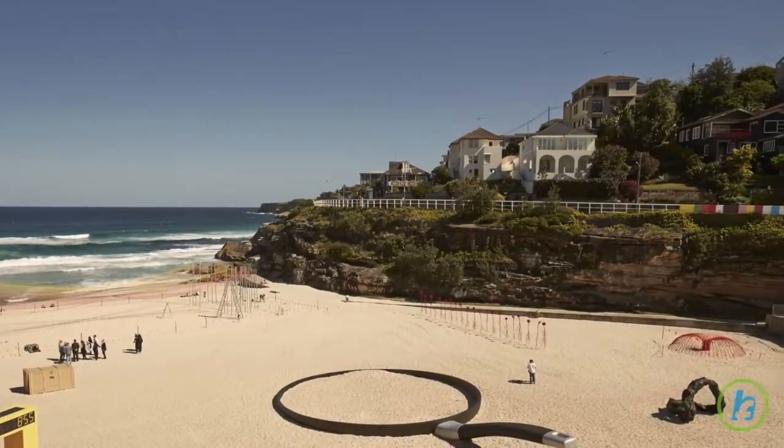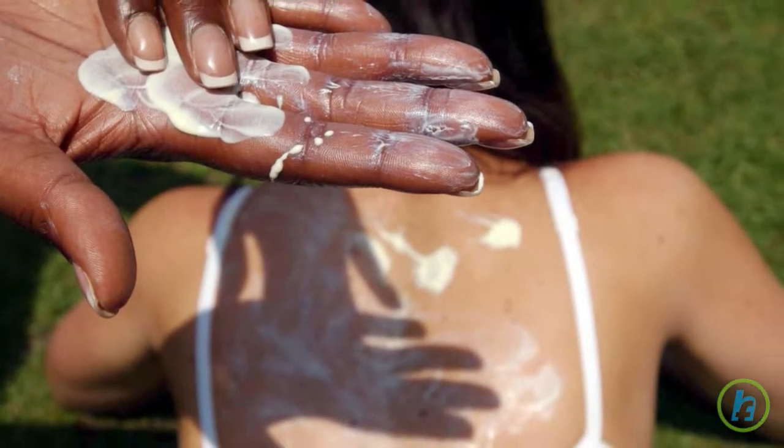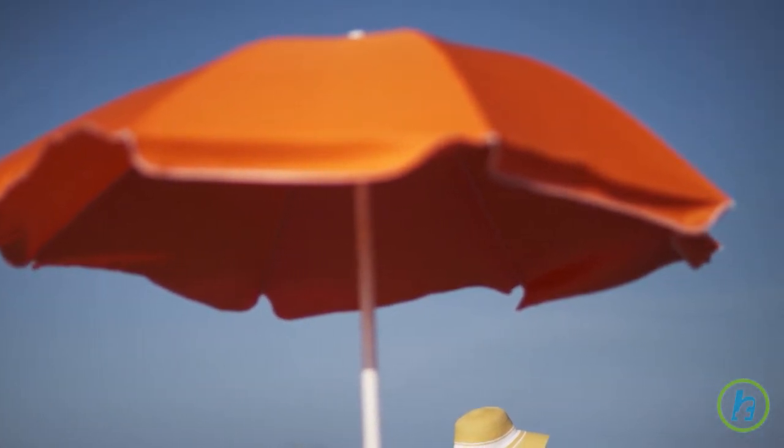Don't get overly comfortable in the sun just because you put on a sunscreen. According to Business Insider, a sunscreen's sun protection factor, or SPF, is 100% effective for only 2 hours after you put it on.